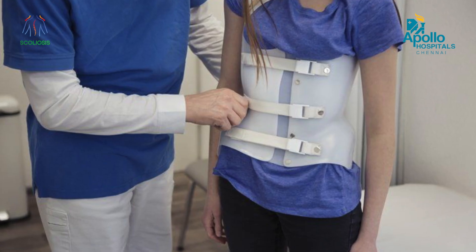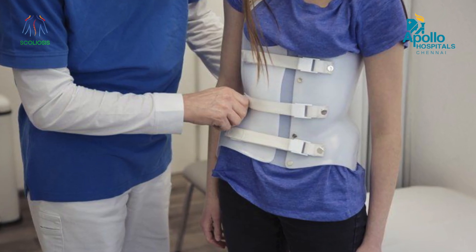Once you pick up the scoliosis, if it is early and the curve is mild, we can monitor the child or we can treat the child with a brace. Scoliosis is not curable with the brace, but we can keep it under control. The ideal treatment is surgery. When picked up early and the curve is flexible, surgery is simple and straightforward with a good enhanced recovery.